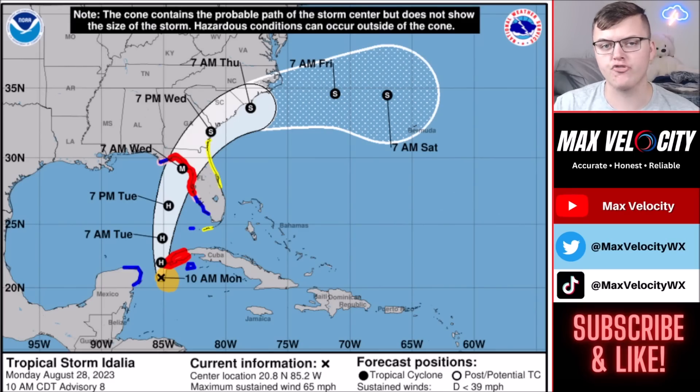Let's talk more about Tropical Storm Idalia. Right now it is not a hurricane, but it will be within the next few hours. As of about 12 o'clock in the afternoon, it is still a Tropical Storm with sustained winds around 65 miles per hour, moving to the North at 8 miles per hour. Last night it was moving east at only 3 miles per hour, but now it's moving North at 8 miles per hour and will continue to pick up speed.